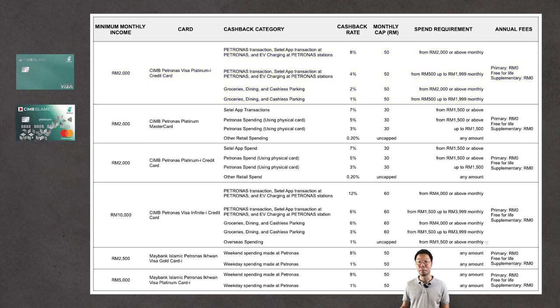Moving on to the CIMB Petronas Platinum Mastercard — like the previous CIMB Visa card, you need a minimum RM2,000 income per month to be eligible. With this card, when you make any Settel app transaction and spend RM1,500 or above, you get 7% cashback with a monthly cap of RM30.